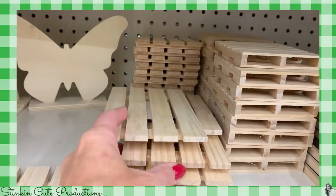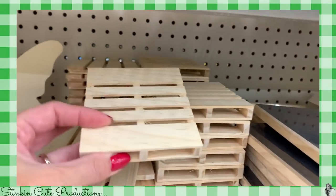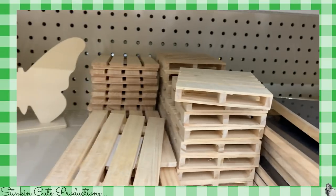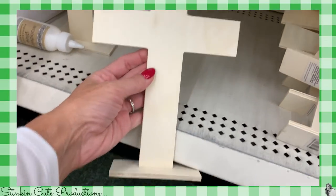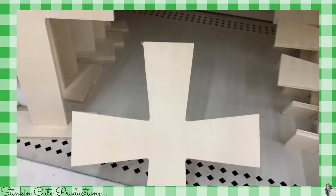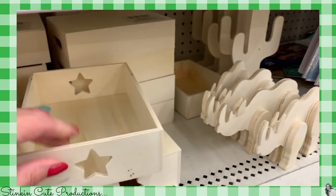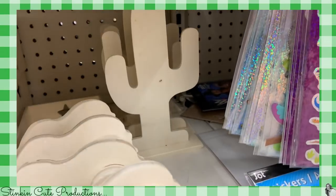Wait for it — are you kidding me? Look at these pallets! They have got miniature wood pallets. I am in crafter's heaven right now, you guys. We've got some wood crosses in a couple different styles — that is really cool. We've also got some rhinos and a cactus.